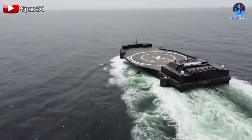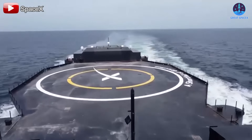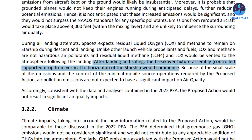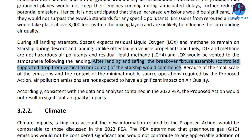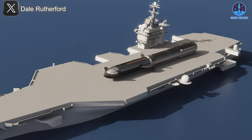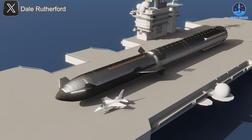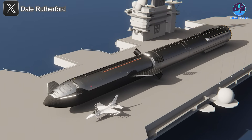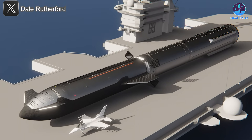Landing on a drone ship is a bold vision SpaceX has long had for Starship, and it's now been officially highlighted in a recent FAA document. But that leads to a bigger question: what happens next? How will Starship return home? SpaceX already has a unique answer — something they're calling horizontal transportation. So why is SpaceX choosing this method, and what upgrades or changes will be needed to make it work?